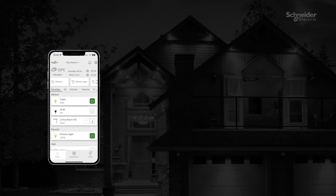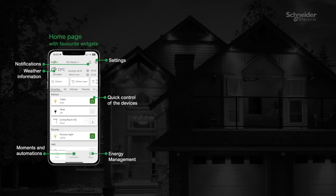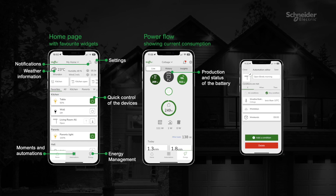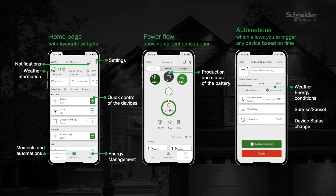We always work with the system as a whole and therefore provide full integration from the individual device level to, for example, the app for your smartphone. All other Wiser KNX app functions are of course available for a great user experience, comfort and peace of mind.